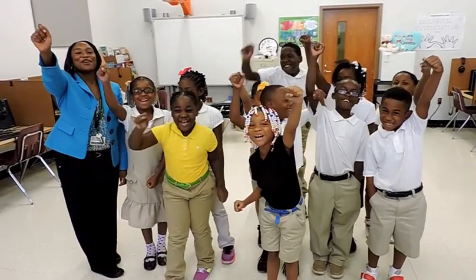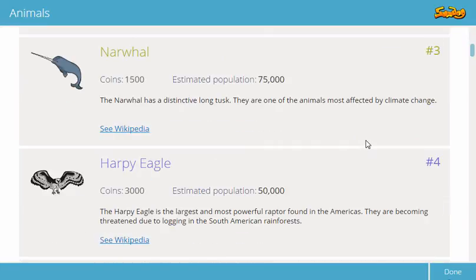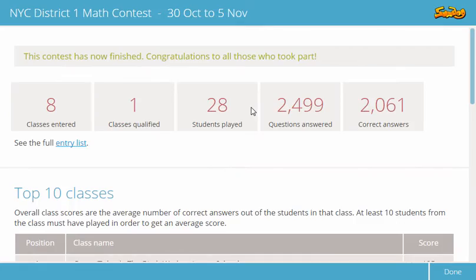We love the dog! Rankings based around endangered animals reward effort, and inter-school contests build a team spirit. The contests are extremely motivating for the students.